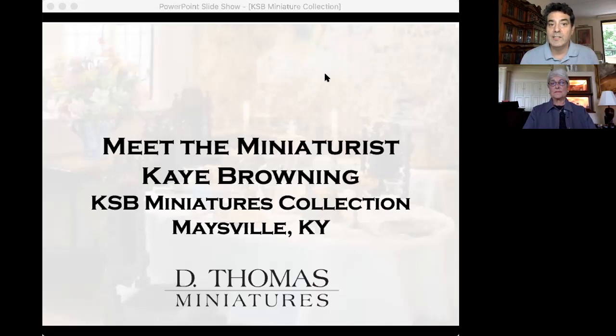Joining us — let us know where you're calling in from. We're going to start our Meet the Miniaturist interview in a second. The chat box will be open for questions throughout the interview, so please feel free to ask. We'll be monitoring the chat box and trying to get to as many questions as we can. Same on Facebook — we'll be going back and answering any questions you might have there as well.